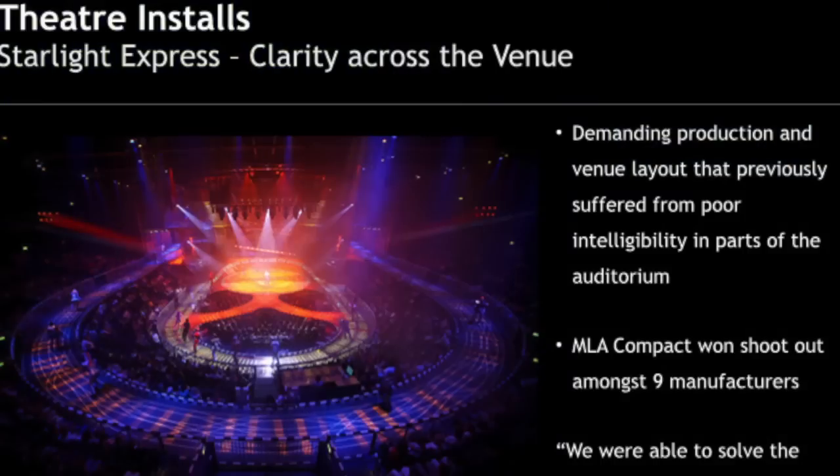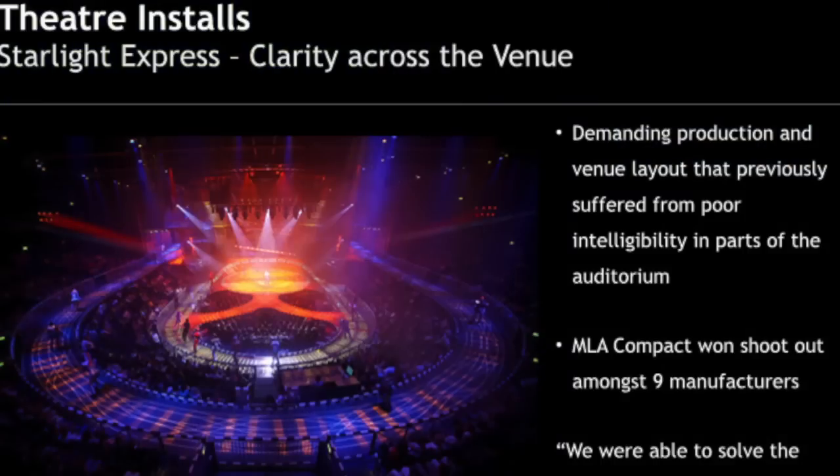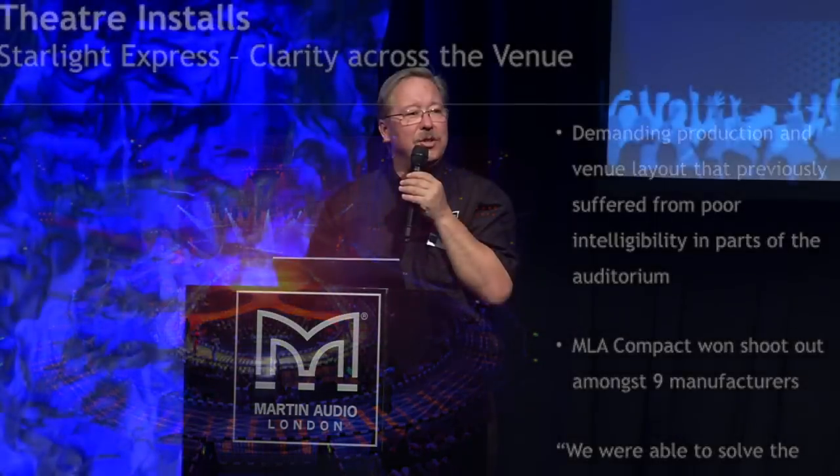Moving across the ocean into Germany, here's a theatrical installation — the Starlight Express. The acoustic engineer consultant on this project auditioned nine world-class loudspeaker lines, and ultimately his choice was the MLA Compact because he felt it was best at unifying the experience for the audience — so that everywhere in the venue they could all experience the same effect, hearing exactly what he wanted them to hear.